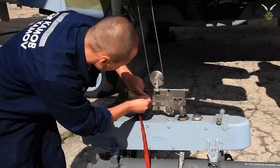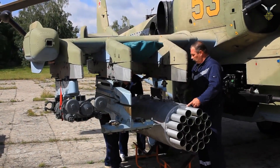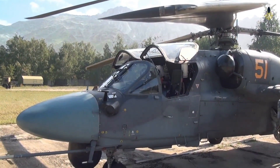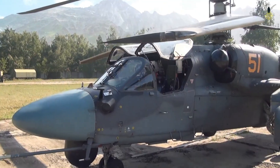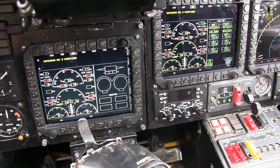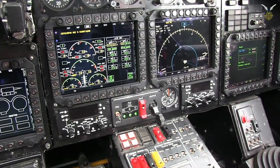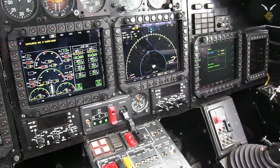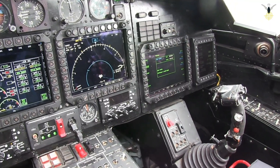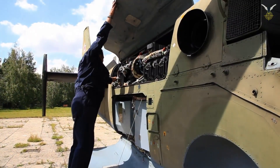Compact footprint: the absence of a tail rotor reduces the helicopter's physical size, allowing for more compact storage in hangars and on ships. This makes it an ideal naval helicopter for Russia's Mistral-class amphibious assault ships — though the sale was canceled — and other naval vessels. Safety and stability: the lack of a tail rotor significantly reduces the risk of striking trees or obstacles during low-altitude operations, and provides exceptional flight stability, particularly in crosswinds.